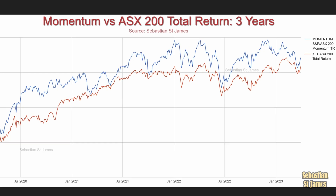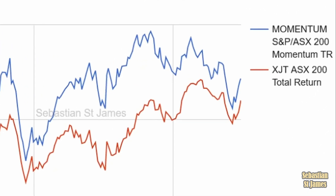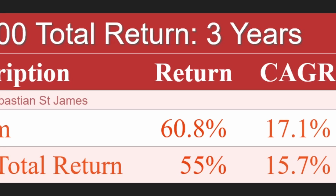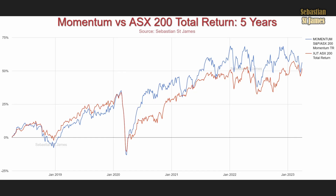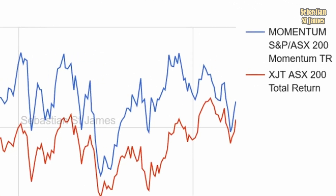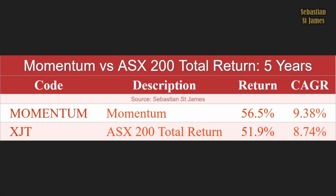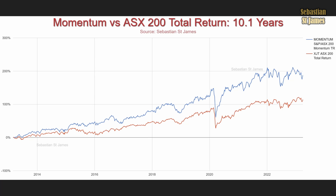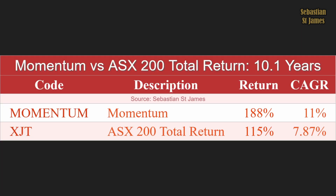Momentum versus the total stock market over three years: momentum returned 60.8%, the entire market 55% — momentum wins. Over five years: momentum returned 56.5%, the total stock market 51.9% — still ahead. Over 10.1 years — the entire dataset — momentum has clearly won, returning 188% versus the entire stock market's 115%. That is the de-obfuscated graph from the very beginning of the video.